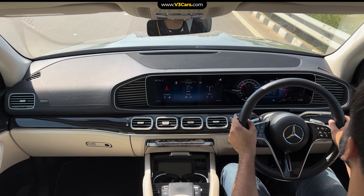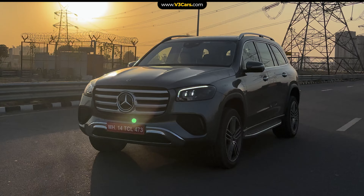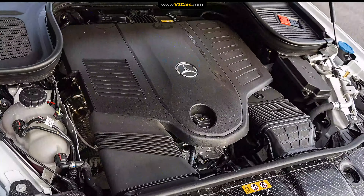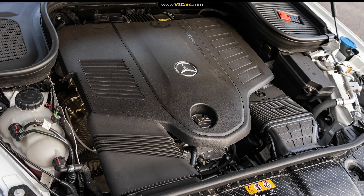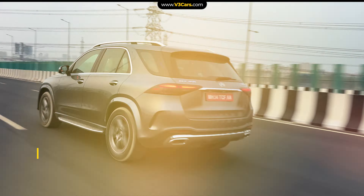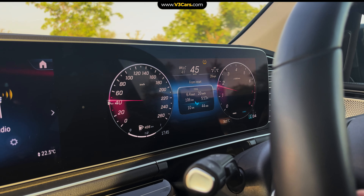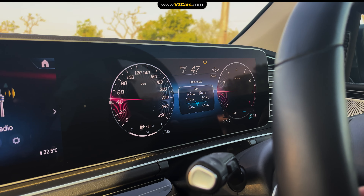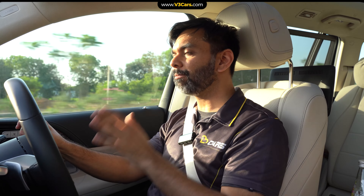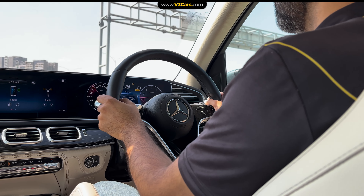The powertrain, however, is not the main reason to choose the GLS over other Mercedes-Benz SUVs. In fact, the GLE 450, which we recently drove, has the same 3.0-litre petrol engine with the same output, and its performance is slightly better. That said, the GLS has a very refined engine and the gear shifts of the transmission are smooth. Even though most buyers won't be driving themselves, the refinement of this powertrain is such that you won't mind being behind the wheel once in a while.